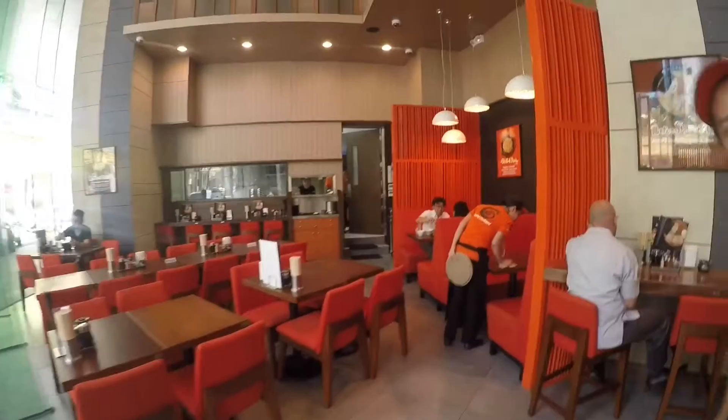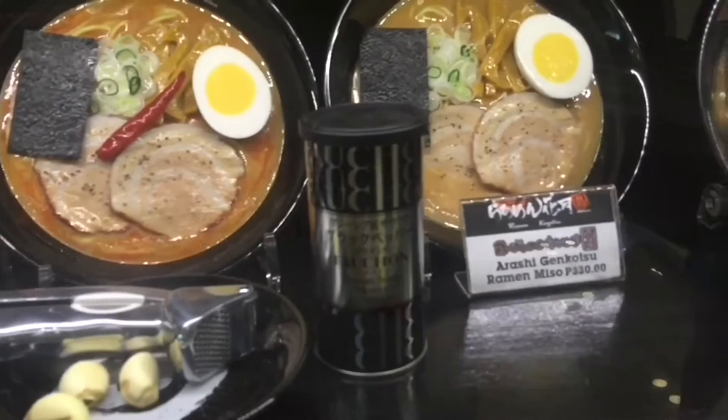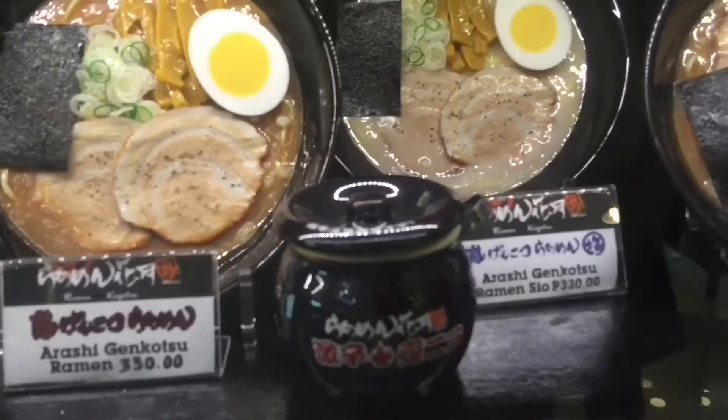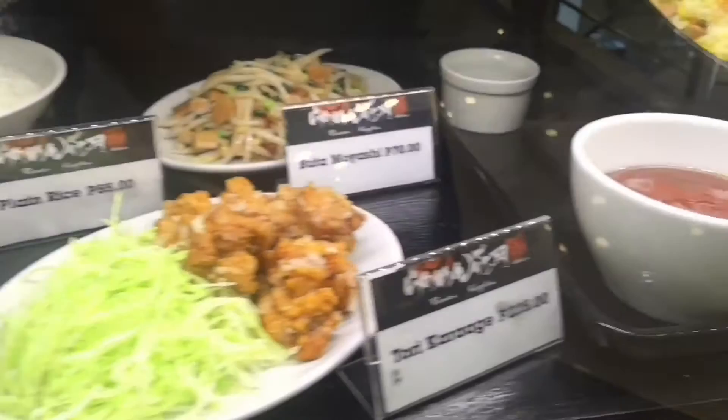It is revered for its signature garlic tonkotsu broth, also known as the Arashi Genkotsu Ramen. The ramen comes in two sizes: the junior and the regular, which could feed two small Filipinos. We highly recommend their Arashi Genkotsu Ramen while taking advantage of their condiments, including their special in-house seasoned chili chives, imported black pepper, and soy sauce made from Kagetsu Ramen's secret recipe.